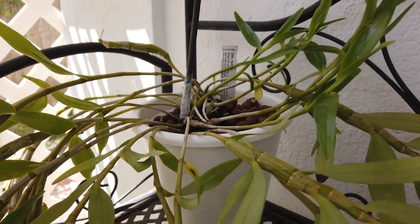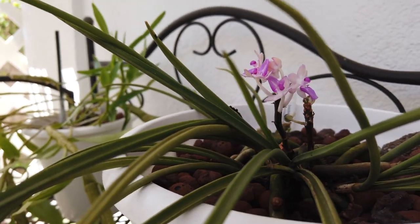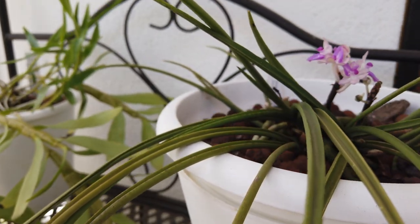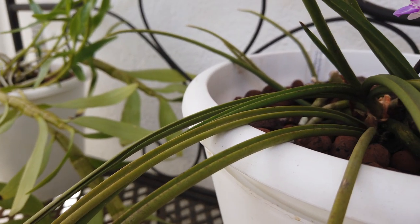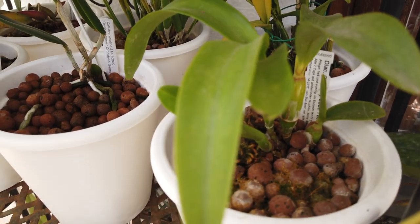Over to the right, Tortilla is hanging out with roots doing their thing — great. And next to Tortilla I have Sidenfadenia mitrata with a little bit of some blooms. I'll pull her down to give a better update to show that some of the roots are growing and extending — that's very important.